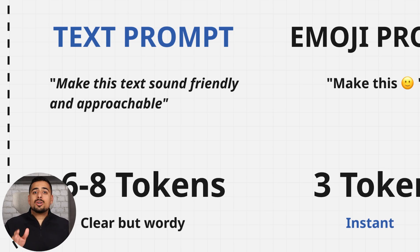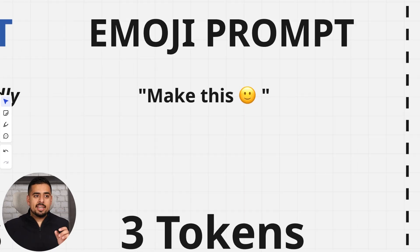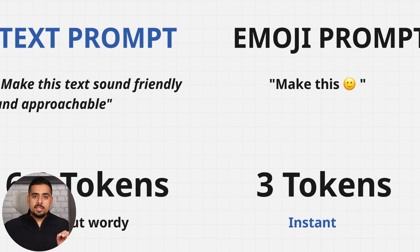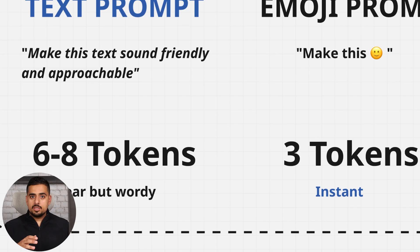Why does that matter? If you just use a smiley face emoji, a model will do a great job understanding that the emoji and the phrase are very similar given the context you provide — and in this case it happens to be three tokens instead of six to eight. So comparing them head to head, you could theoretically save money if using this prompt via API, and you can do a lot more with a lot less.